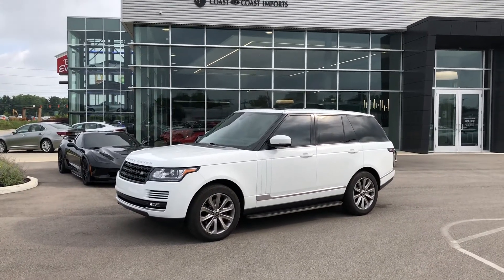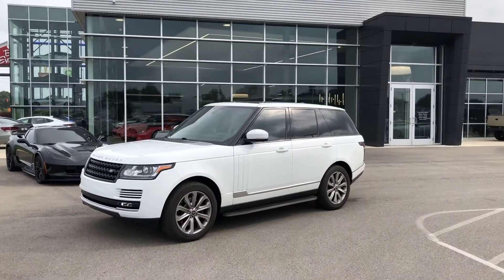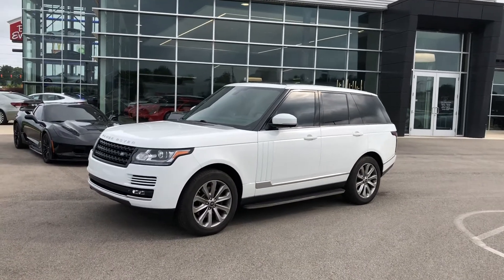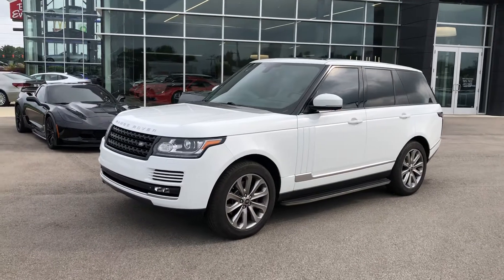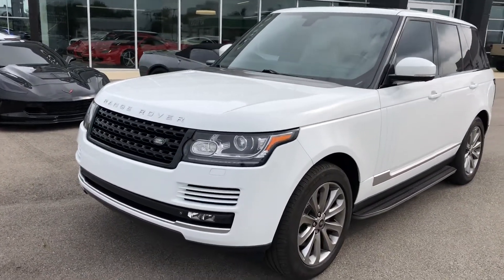Hey, good morning, this is Benjamin here at The Collection by Coast to Coast Imports, and today I'm going to bring you a walk-around video of the just absolutely beautiful 2015 Land Rover. This is a Range Rover four-wheel drive.